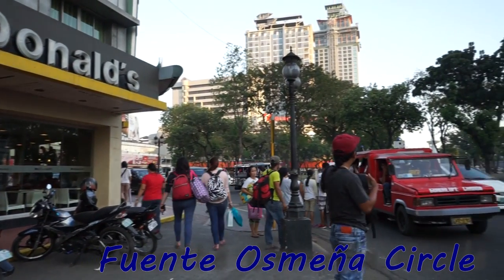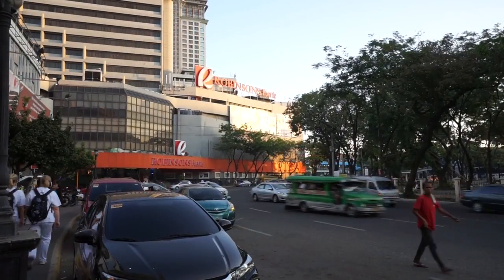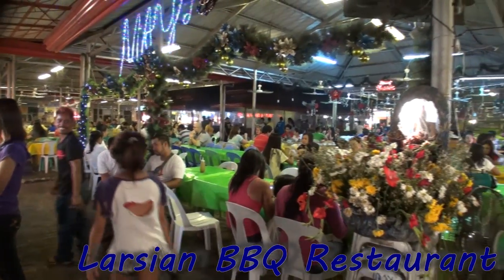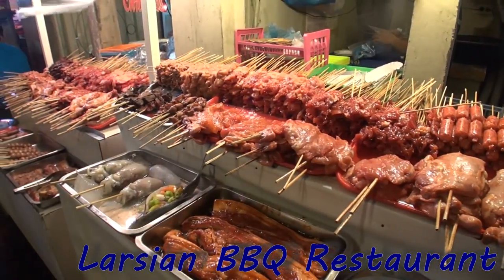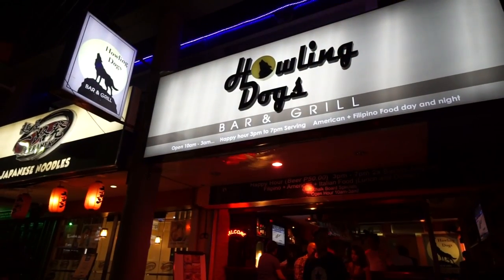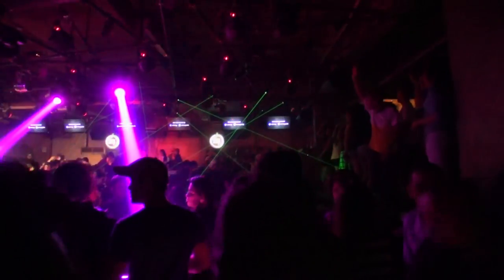Location-wise, Pillows Hotel is walking distance of Fonte Osmina, where there are plenty of fast food outlets and a couple of small shopping malls. If you want to try some local barbecue food, Larshan restaurant is located here as well. It's also possible to walk to Mango Square, a popular night spot in Cebu, where you can find some bars and discos.